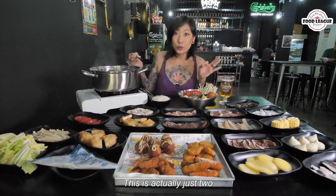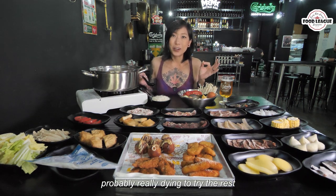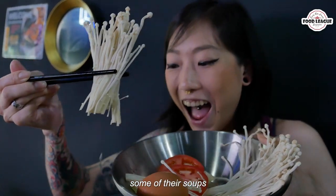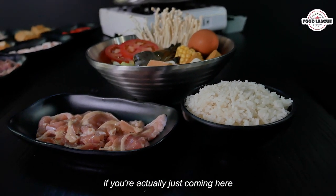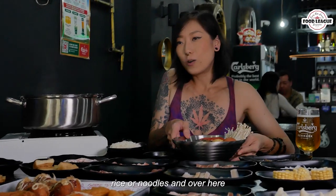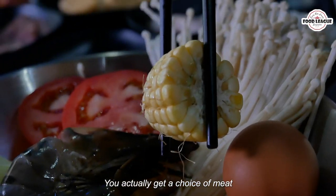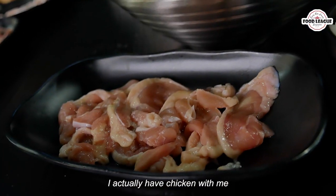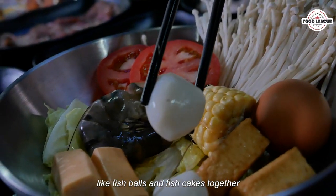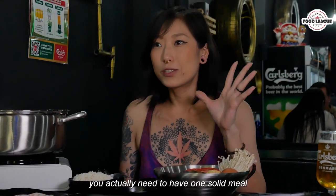This is actually just 2 out of 10 of their soup options, and I'm dying to try the rest in future. If you're coming here alone, you get to enjoy their soups with an individual set, which is great. You get a choice of either rice or noodles, and a selection of ingredients for your hot pot — including a choice of meat. Today I had chicken and sausages, plus favourites like fish balls, fish cakes, and prawn, which is basically all you need for one solid meal.